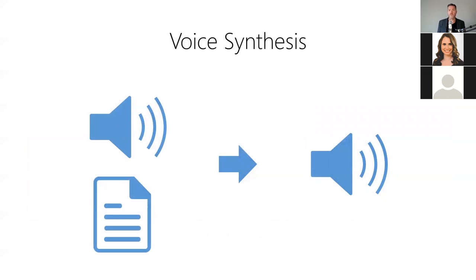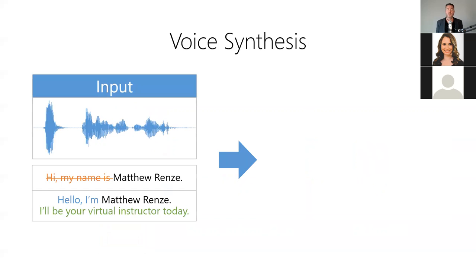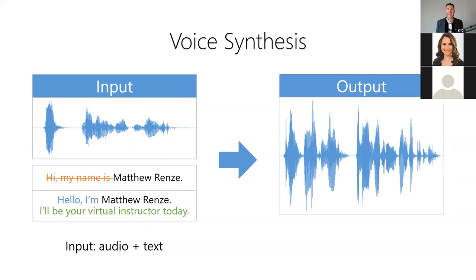Second, we have voice synthesis, which allows us to synthesize a person's voice using existing audio and text edits to a transcript — essentially editing a person's spoken words just like editing text in a word processor. For example, we can change a mistake in a recorded sentence: the model takes the original audio and an edited transcription as input, then produces updated audio containing the synthesized edits. That's my voice, but it's not actually me speaking — it was synthesized by the computer using previous samples of my voice. It's not perfect, but it's getting better each year, and within a year or two it will likely be indistinguishable.